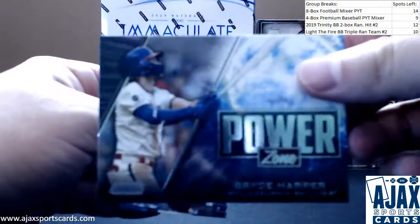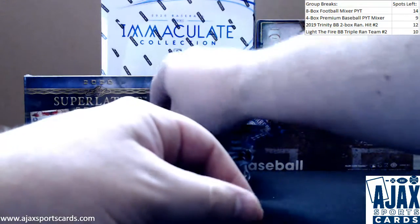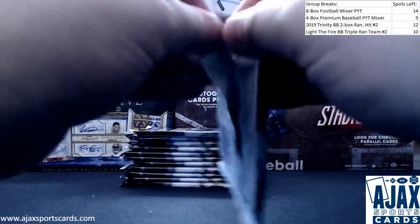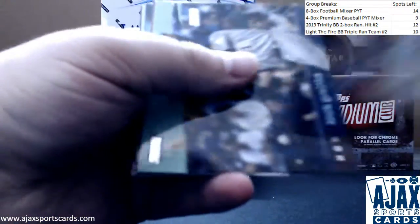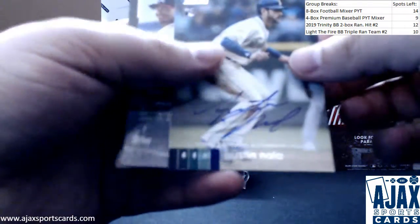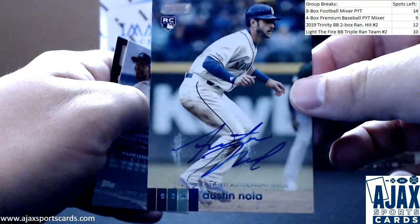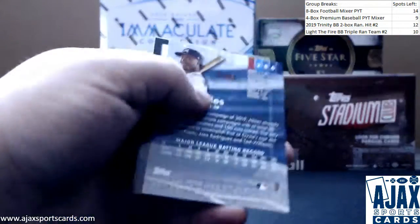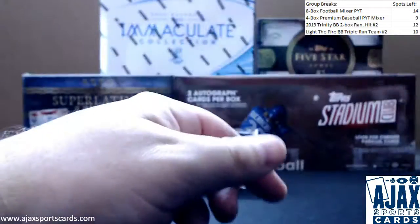This time it's a Power Zone insert — Severino and Vladdy Jr. More base. Anthony Rendon. And the first auto is going to be Austin Nola for the Mariners, rookie autograph, on card obviously. Base autograph there. And an Ozzy Albies red foil, Yamamoto rookie.